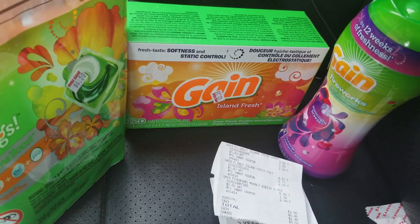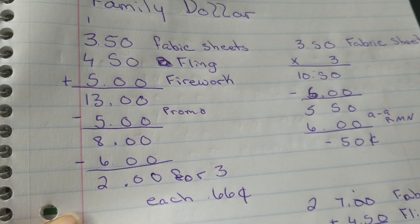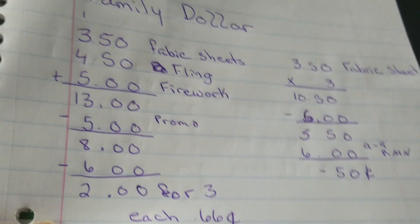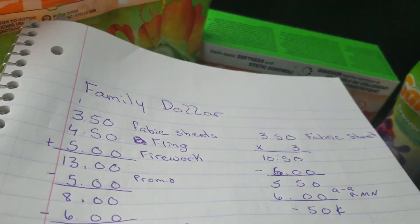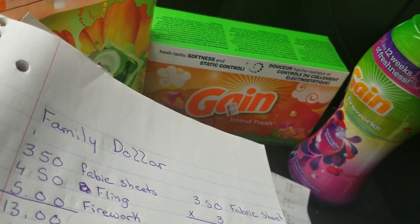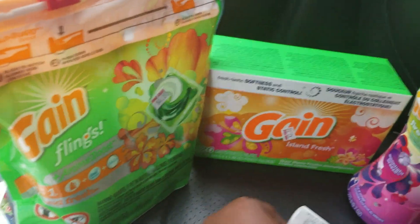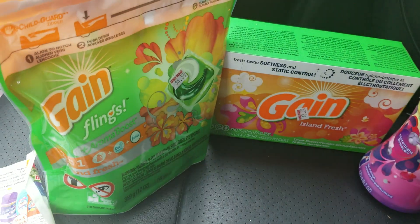Here's the quick breakdown: all of that totaled $13. The promo took away $5, bringing my total down to $8. I put my phone number in and made sure I had the coupons clipped — $2 off Gain Flings or Gain detergent, $2 off Gain fabric sheets, and $2 off Gain Fireworks. Those three coupons brought my total to $2 for three items, making each item only 66 cents, as you can see.